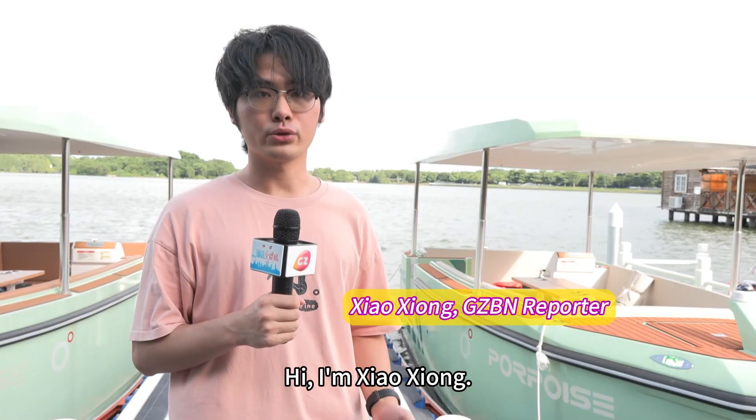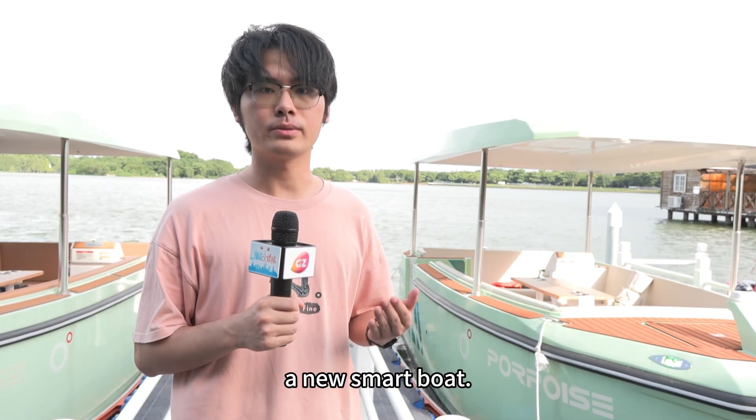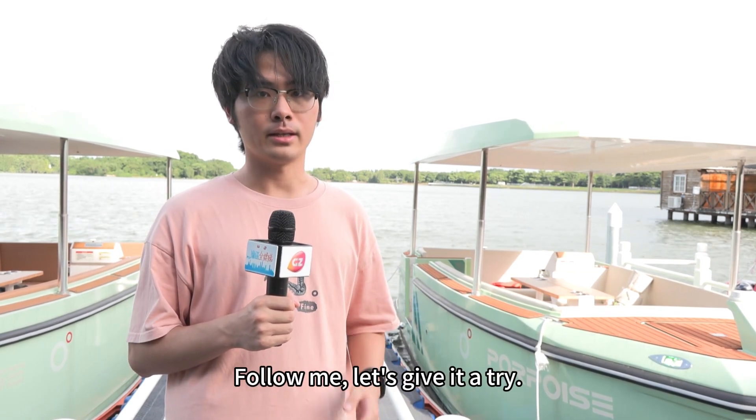Hi, I'm Xiao Xiong. I'm right now at Heiju Wetland. It is said that they have introduced a new smart boat. Follow me, let's give it a try.